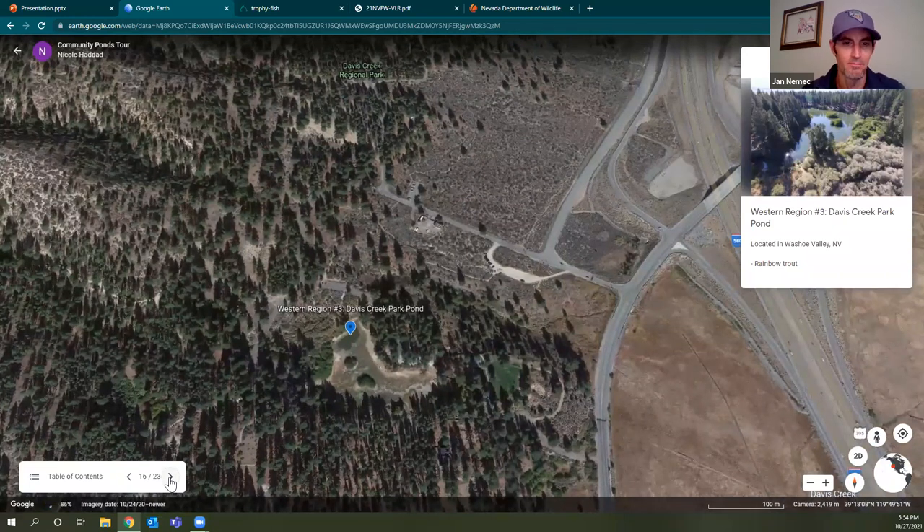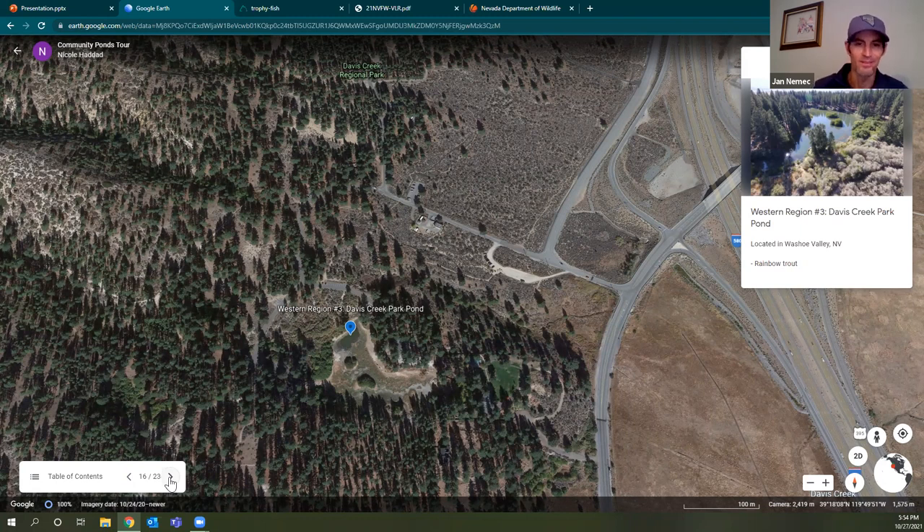Davis Creek Park Pond is very unique — I'd put it in the northern part of Washoe Valley, up by Bowers Mansion. It's unique in that there is actually camping at the lake, though it still falls in the community pond category because of how it's managed and accessed. There are a limited number of camp spots right at the lake. In low water years it can dry up, but it tends to rebound pretty quickly. It's a pretty healthy fishery with most action in spring and fall; stocking slows in the summertime.